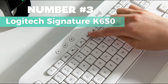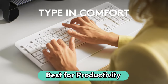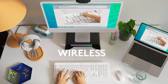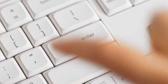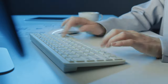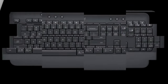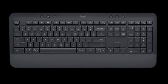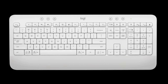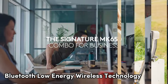Number 3: Logitech Signature K650. This is my pick for best for productivity. It's designed for all-day comfort, featuring a soft-touch palm rest and deep-cushion keys that provide a satisfying typing experience. With a wireless full-size layout, it gives you easy access to essential shortcut keys like mic mute, unmute, screenshot, and web navigation, making tasks efficient. You can connect the way you prefer, either through Bluetooth low-energy wireless technology or the included Logi Bolt receiver.